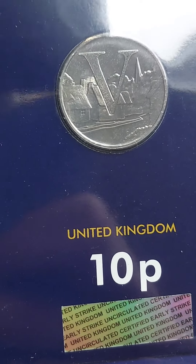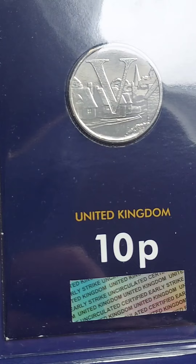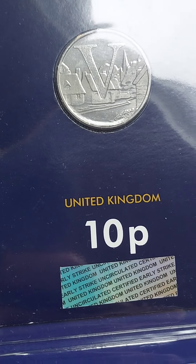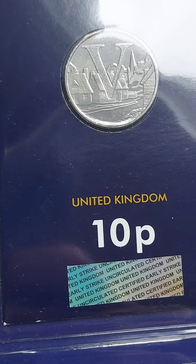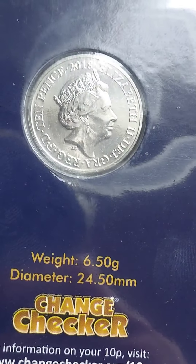We are back with the next coin in the Alphabet Coin series and the series is getting close to the end. We are back with the letter V and it is that of the V4 Villages, and this is actually the first Alphabet Coin that I was lucky enough to find.